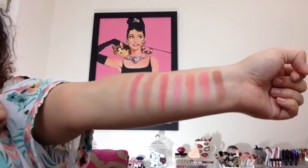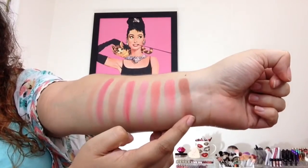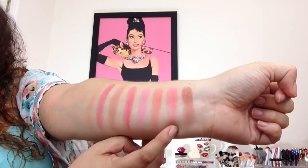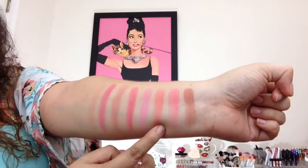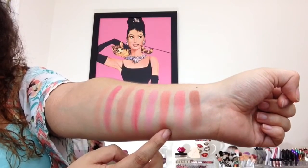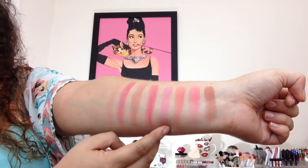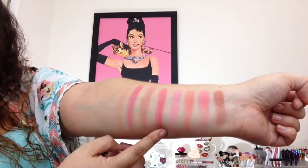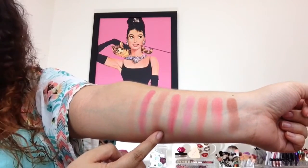Let me go ahead and swatch these on my arms. So here are all of the swatches. The very first shade is Feisty — it's pretty much just a nude color. The next shade is called Perky, and it's a bright coral. The next one is called Quirky — more of a nudey, corally color, but still pretty bright. The next shade is called Soulful, and it's pretty much a baby pink. The next one is called Lively, and it's a mauvy, reddy color. The next one is called Thrilled, and it's pretty much just another nude.